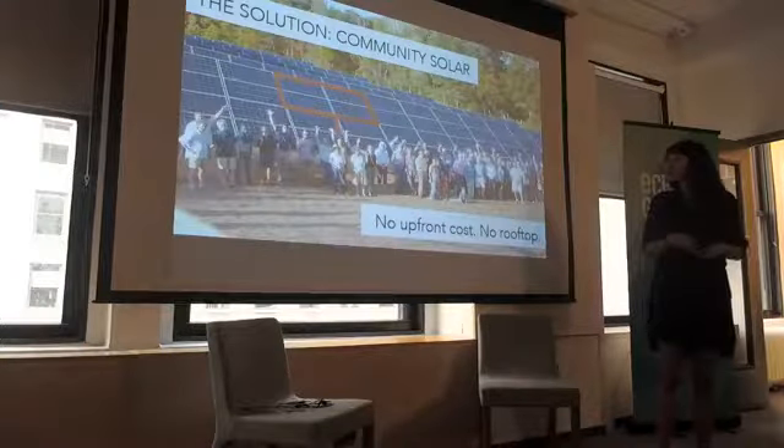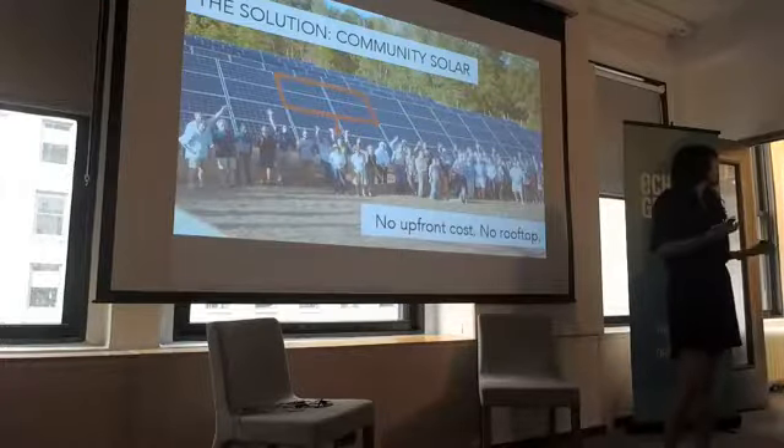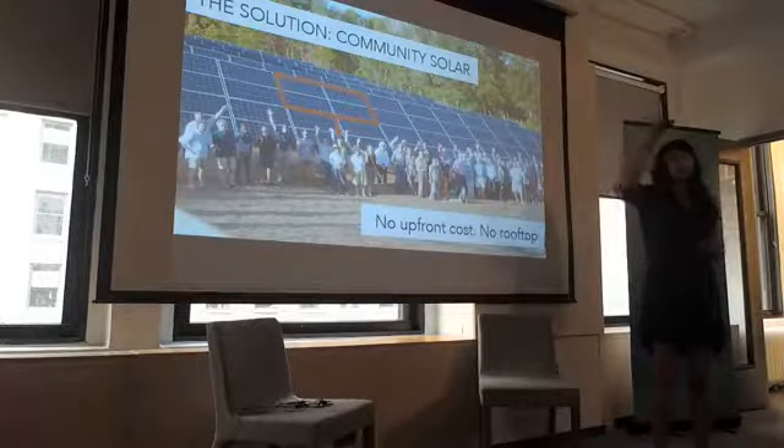There's something out there called community solar, and that's what a lot of people are touting as the new solution. Has anyone heard of community solar, by the way?